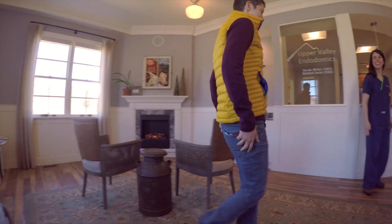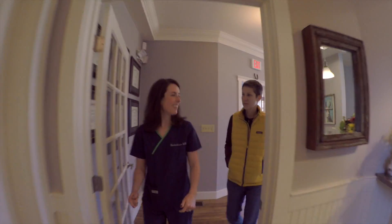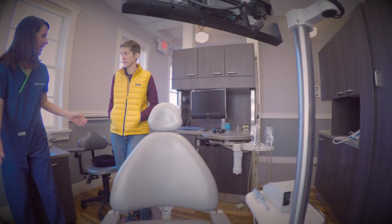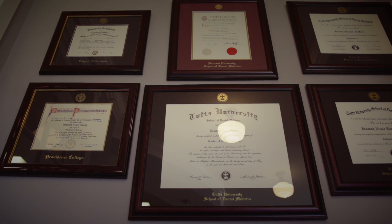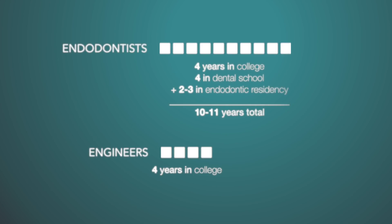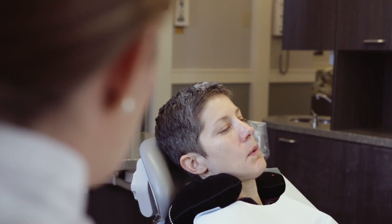Endodontists are specialists in saving teeth. They are highly trained dental professionals with a minimum of two additional years of training beyond dental school. To put this into perspective, education in Endodontics takes two and a half times longer than the average engineering degree. This additional training benefits patients even before any treatment is administered, as it facilitates the accurate and thoughtful diagnosis of orofacial pain.